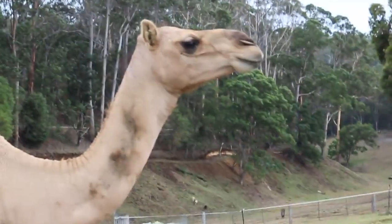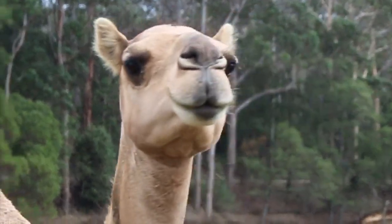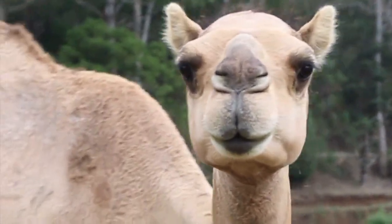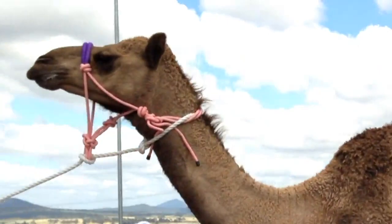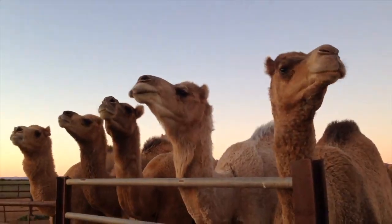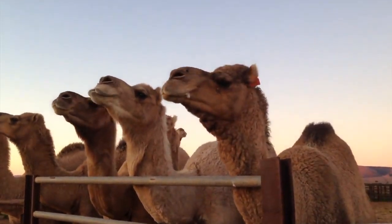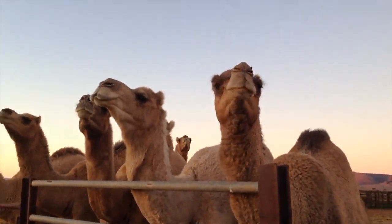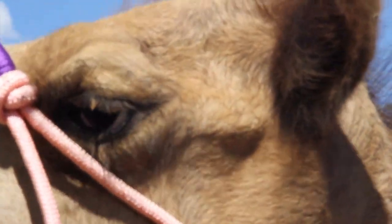Another important role the mouth plays in body language is that the camel's nose can tell you how the camel is feeling. In a nervous camel, you'll see the camel tighten his nose so it becomes pointy and protrudes from its normal look. This can also happen if a camel is feeling a bit frisky and is a good indicator to get out of the way of a running camel. This can also be a sign that a camel is not feeling well.